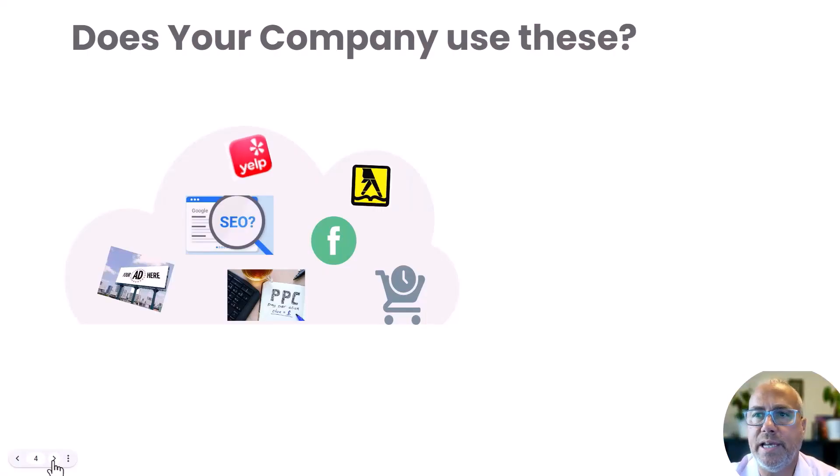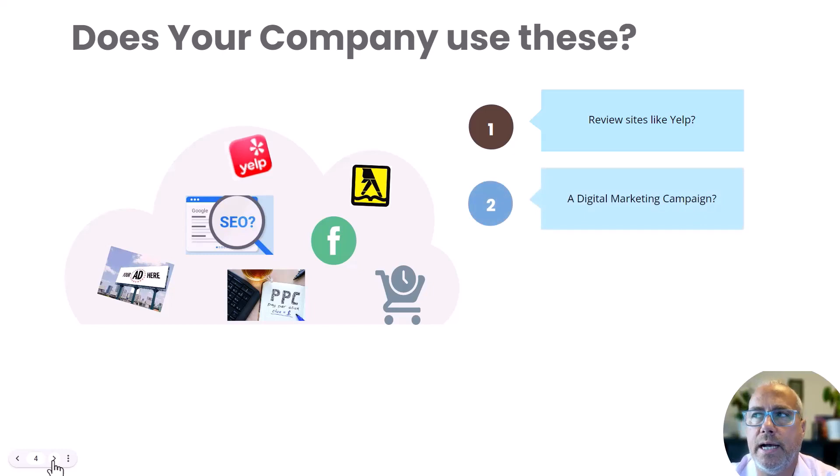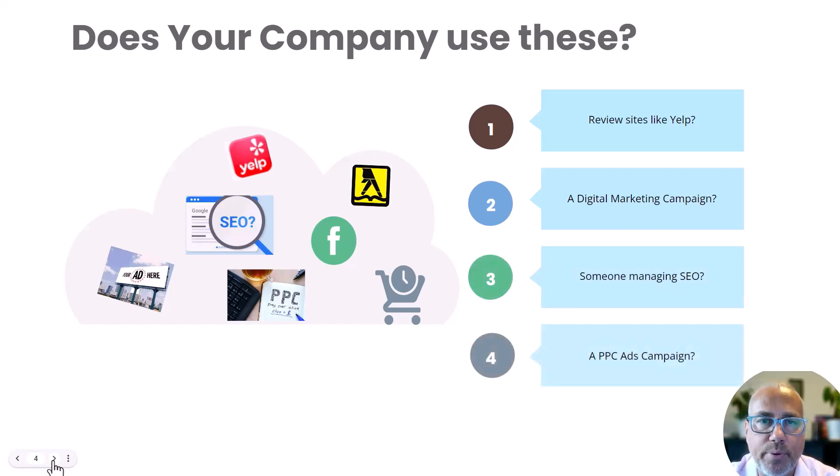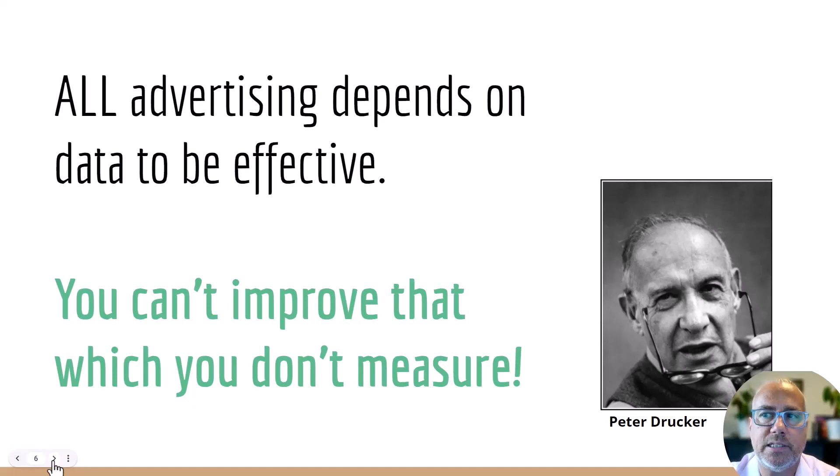Does your company use any of these types of advertising — review sites like Yelp and Foursquare? Or do you use a digital marketing campaign, advertising on Facebook or posting on Instagram? Do you have SEO, search engine optimization, trying to get your website to rank higher in Google? Are you running a pay-per-click advertising campaign — with Google, Bing, Yellow Pages, or other services? Or are you advertising anywhere else — billboards, Yellow Pages, the newspaper, TV? If you do any kind of advertising along these lines, the key to being successful is that you need to understand the data.